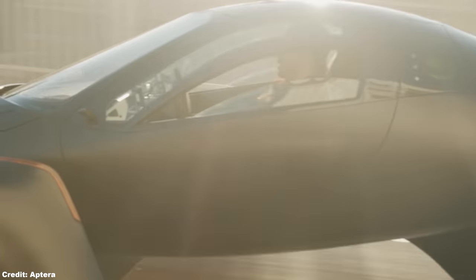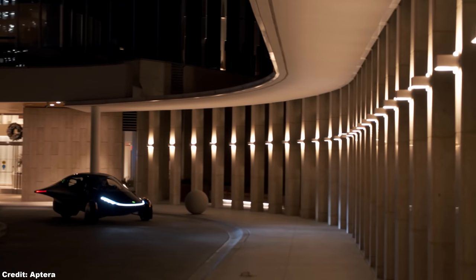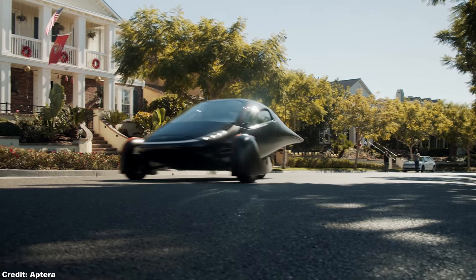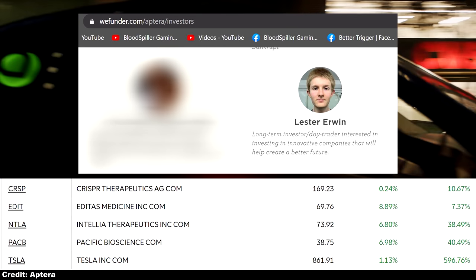Hello everyone and welcome to the channel. First off, I want to start with a brief disclaimer. I am not a registered investment advisor. Everything in this video is my own opinion and may prove to be true or false in the future. I am an Aptera reservation holder and have a financial stake in both Aptera Motors and Tesla. The rest of my portfolio is comprised of genomic stocks.